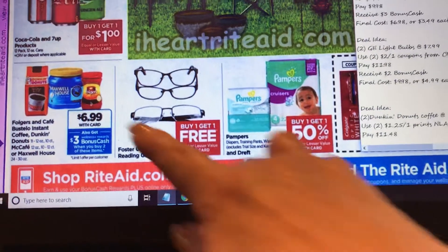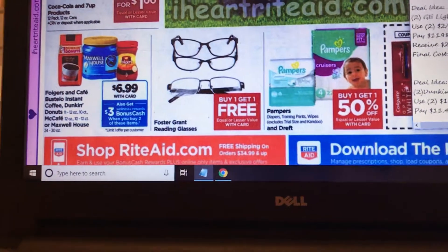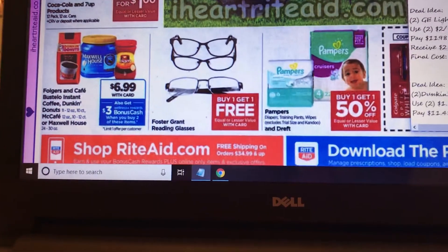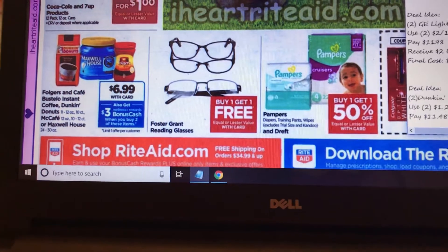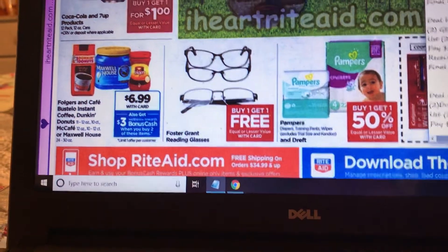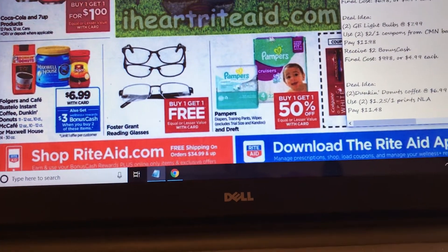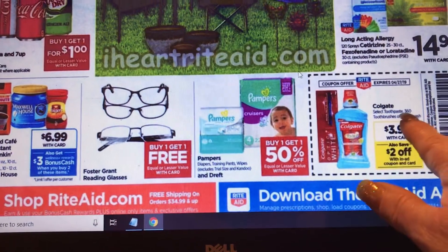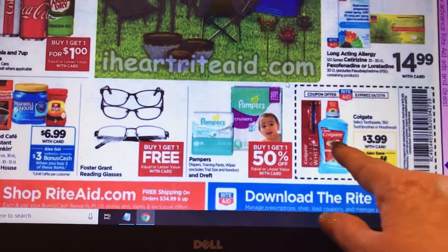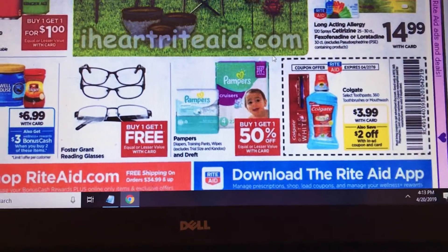Use two of the $1.25 coupons — if you had printed them, which I did. When you buy two you pay $11.48 and get back $3, so you pay $6.48 for two. Foster Grant glasses are buy one get one free. The freebie of the week is select toothpaste, 360 toothbrushes, or mouthwash — we have the $2 in-ad coupon, plus $2 off Colgate and $2 off mouthwash and toothbrushes, so you're going to get some free oral care products.